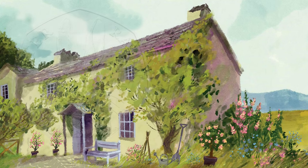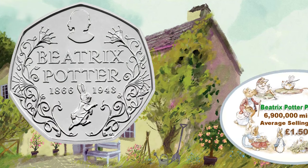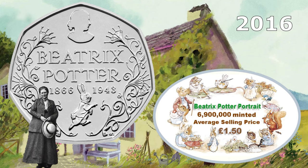And now it's the Beatrix Potter Portrait 50 pence coin, minted to commemorate 150 years since the birth of Beatrix Potter. She lived from 1866 to 1943. £6.9 million of this one were made, and the average selling price is £1.50. I wonder what Beatrix Potter would have thought about her characters being on circulating coins in the 21st century.